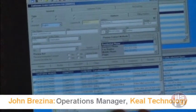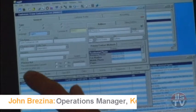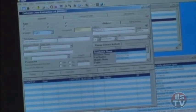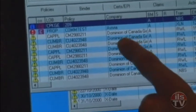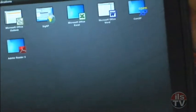We can open up a customer, browse, zoom in. Find the policy that we're interested in, and this is the exact same view as if they're working on their desktop or their laptop from the office. Very slick technology and a very simple interface to get people connected from wherever they are. Thank you.